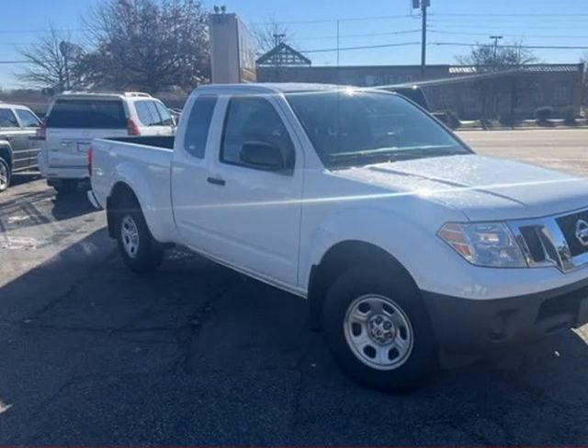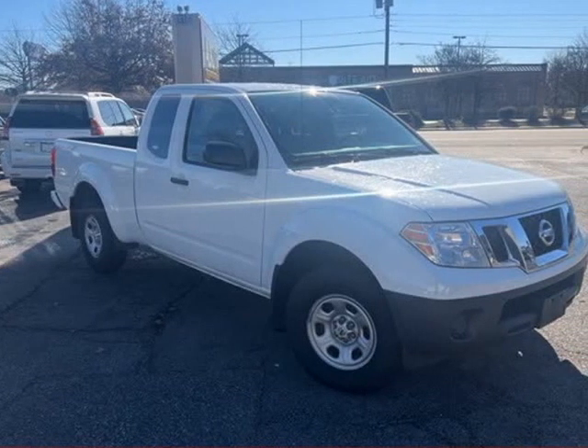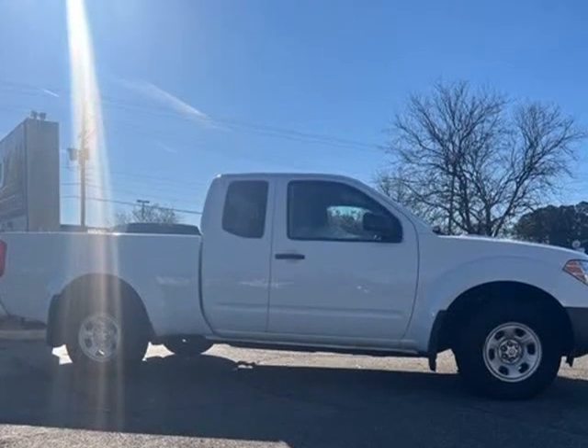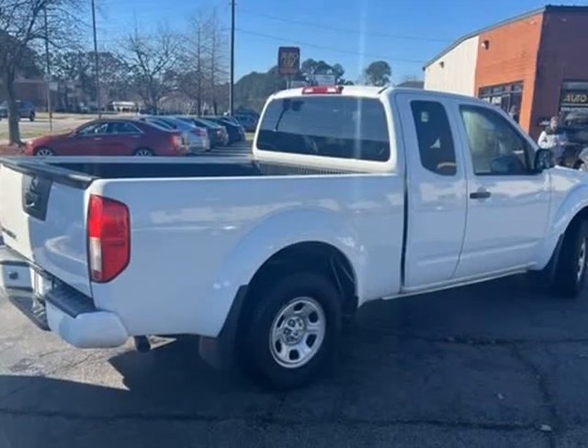This 2018 Nissan Frontier is brought to you by AutoCity. 2018 Frontier Nissan S. No pressure, no haggle, no gimmicks, just cars. B-A-D-L-R.